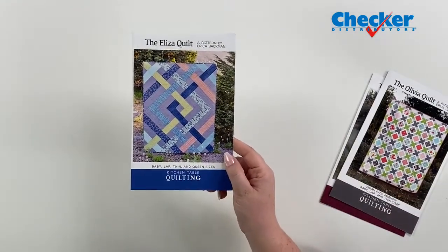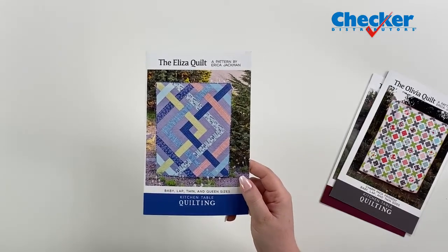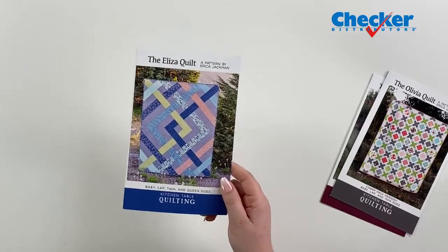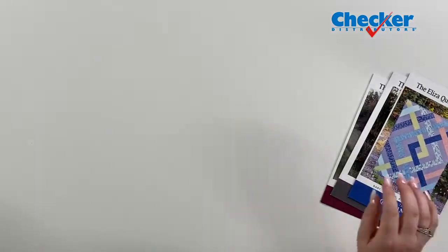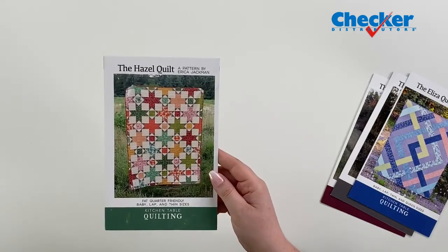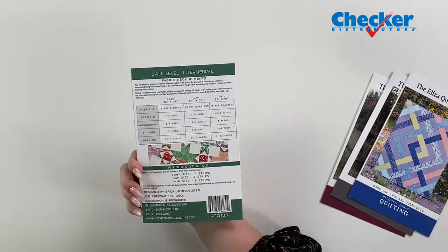Then we have the Eliza Quilt, which is a little more modern. You can make this one in a baby, lap, twin, and queen size. And the Hazel Quilt is fat quarter friendly — available in baby, lap, and twin sizes. All your info is on the back.